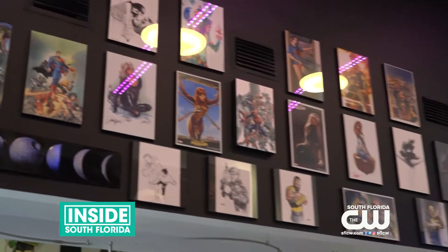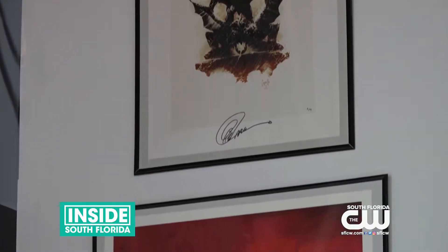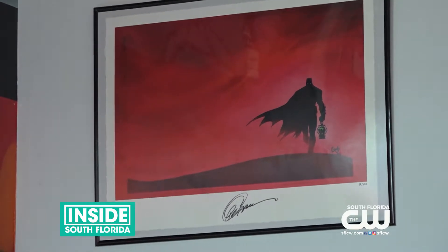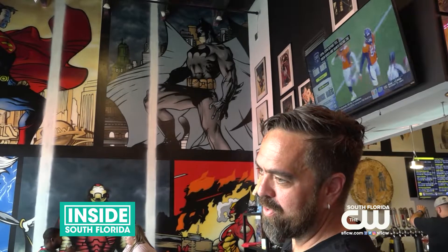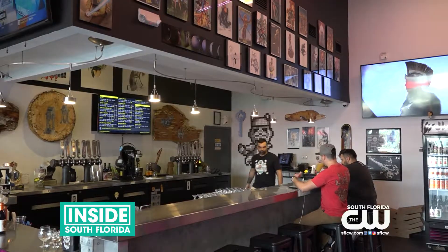With so much great art around the brewery, picking a favorite is hard for Jonathan. I'm a huge Batman fan. So our Batman wall — especially Greg Capullo's Last Night on Earth — that piece is probably one of my favorites. And really any of the other lithos that we have, some of the original pieces by Jeff DeKal, are awesome. It's hard to really pick, but Batman for me would probably win out.